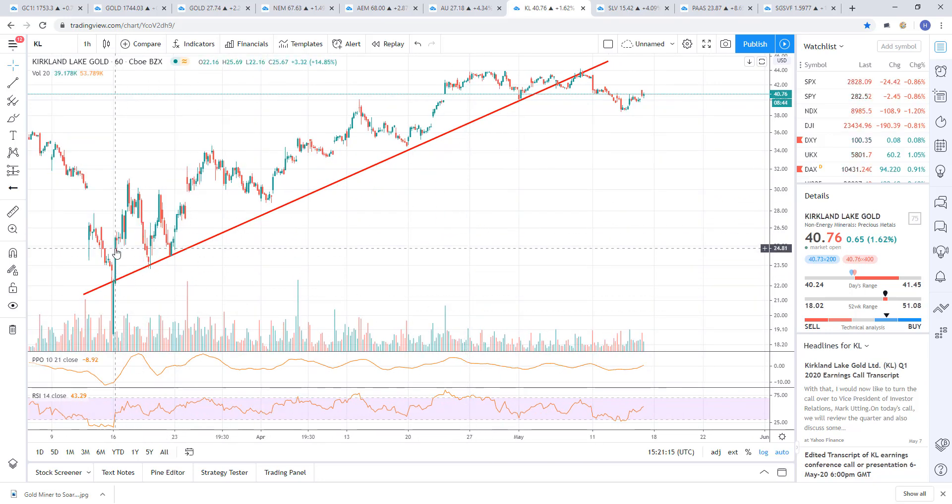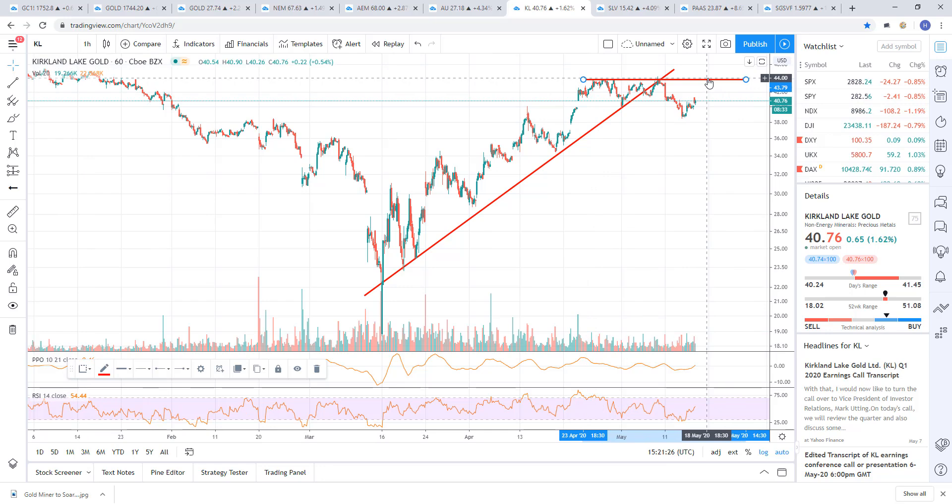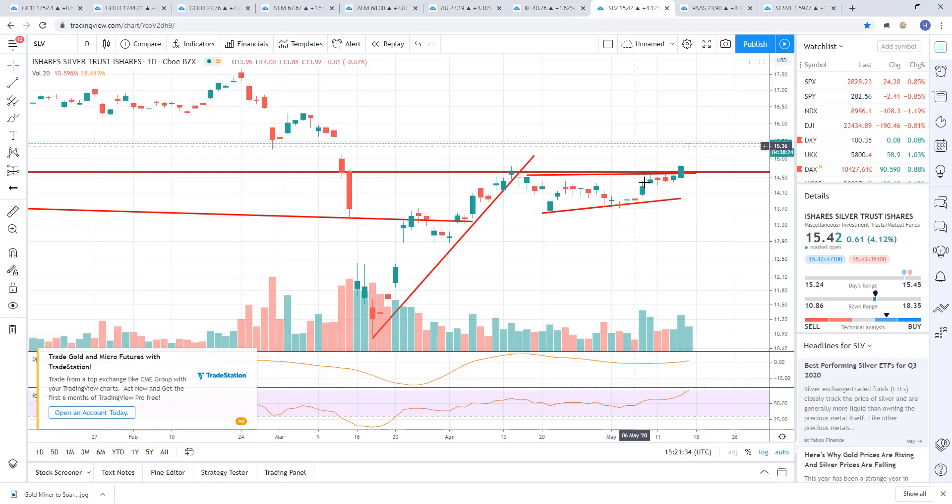Here's Kirkland Lake — the uptrend broke. Again, just flagging. I wouldn't want to be bullish until we broke above this level right here — call it 44 bucks — and get an hourly close above there. Until then we're just flagging. SLV silver — there's a breakout right there.